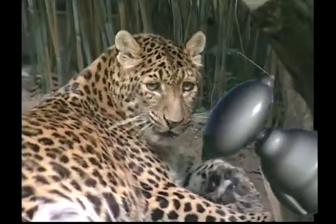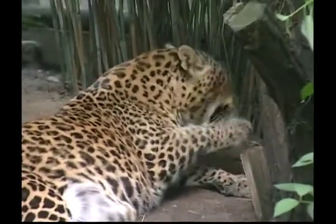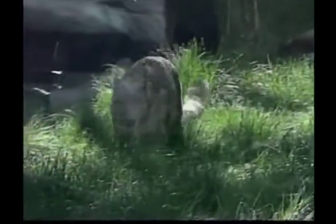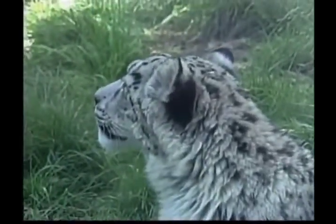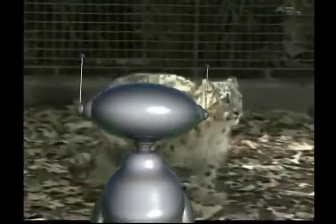Leopards stalk and pounce, but they don't usually chase their prey long distances. They grab their prey and kill it with a bite to the throat. Leopards are carnivores and will eat any meat they can find — usually monkeys, baboons, large birds, fish or antelope.